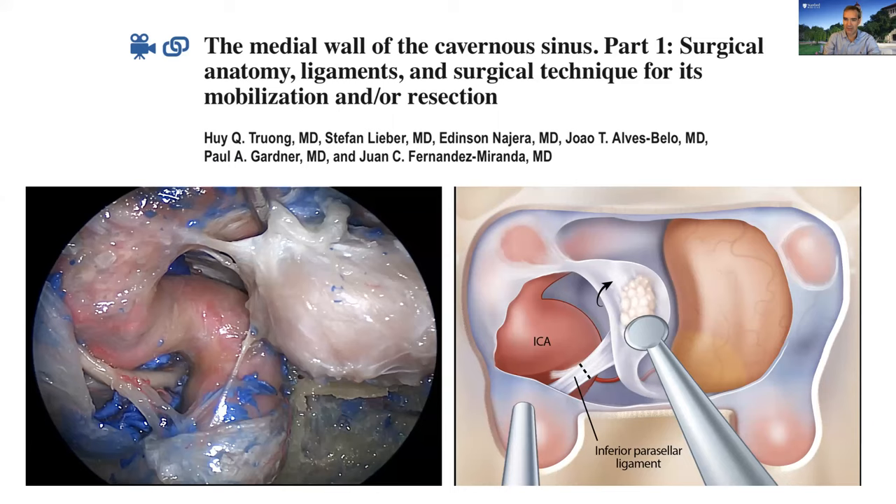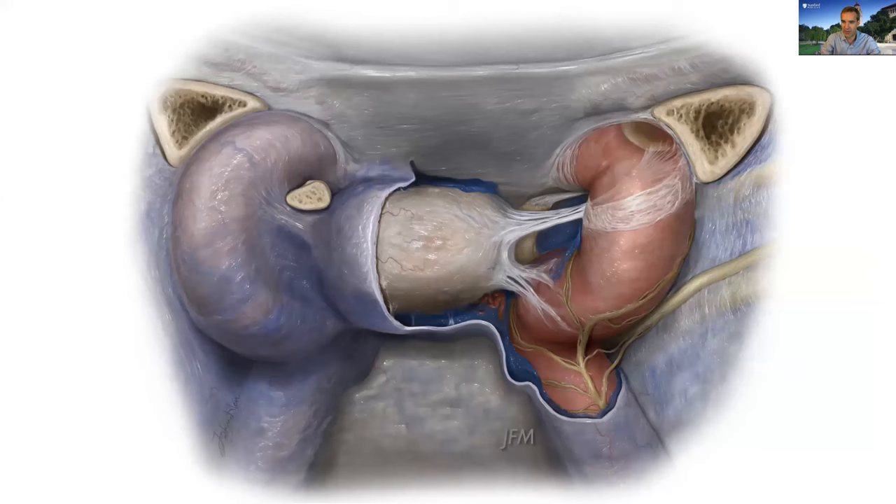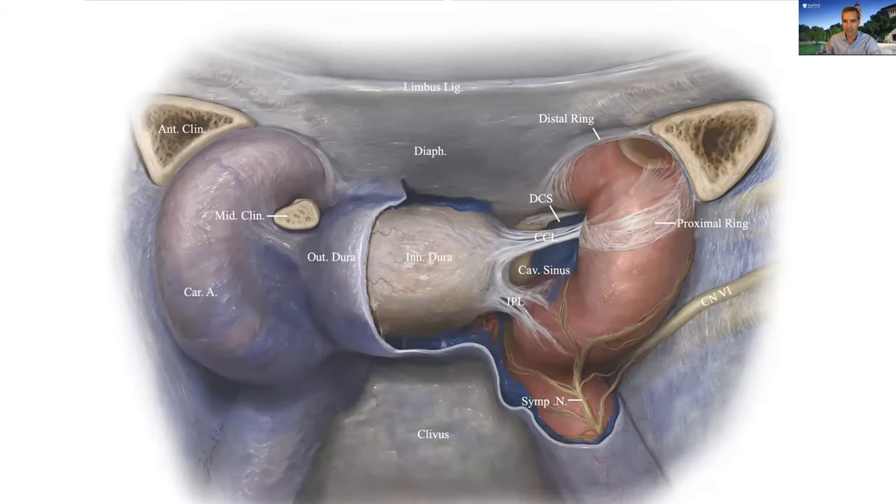We describe the anatomy of the middle wall of the cavernous sinus and the ligaments that anchor it. The carotidoclinoidal ligament — the CCL — forms the roof of the cavernous sinus and separates the cavernous sinus from the clinoidal space just above it. The CCL is the ventral proximal dural ring. I've been working with a phenomenal illustrator to make it easier to understand the surgical anatomy we need for endoscopic endonasal approaches.